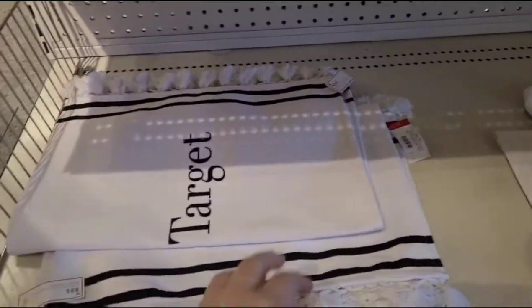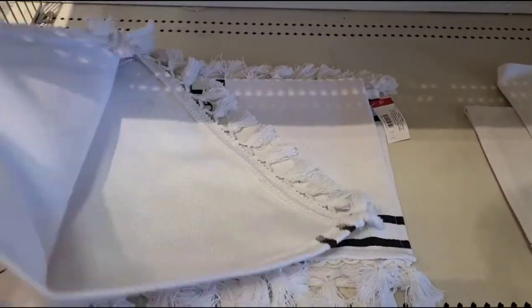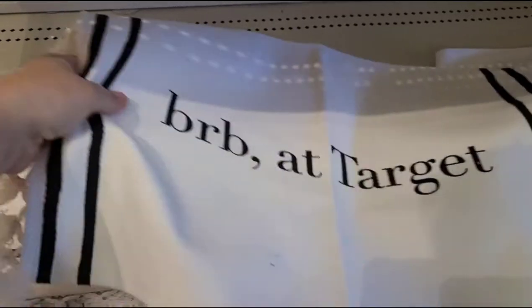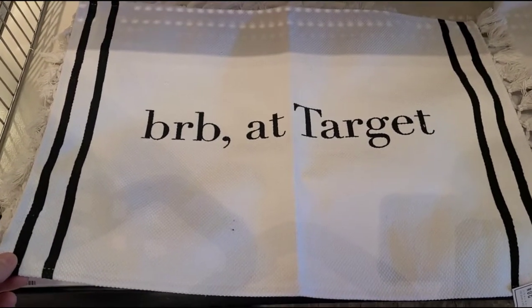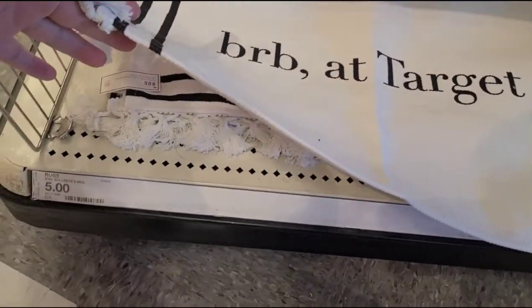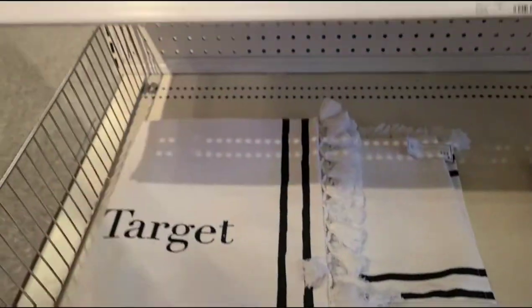These I saw were so funny — these little rugs. I gotta get this for my sister-in-law because I think she would get a kick out of that. How funny is that? For $5.